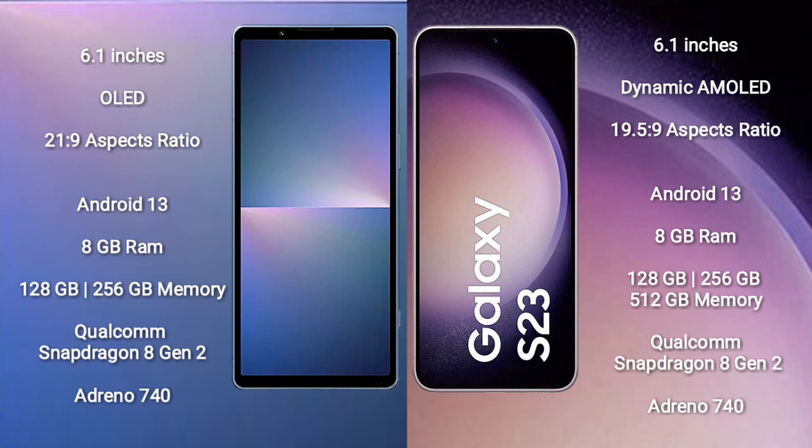Sony Xperia 5 Mark 5 features a Qualcomm Snapdragon 8 Gen 2 processor and Adreno 740 GPU. Samsung Galaxy S23 comes with 8GB RAM and 128GB, 256GB, or 512GB internal storage.